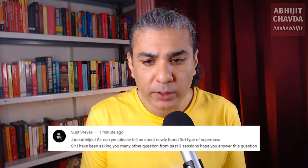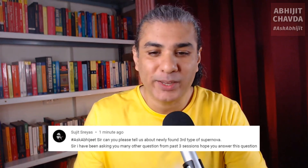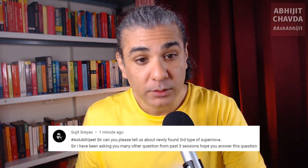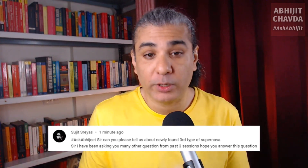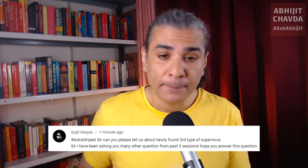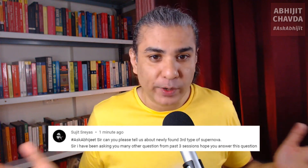Can you please tell us about the newly found third type of supernova? You have been asking many questions from the past three sessions. So let's first talk about the first two types of supernova. There's the type 1 supernova and the type 2 supernova. Let's talk about type 2 first.